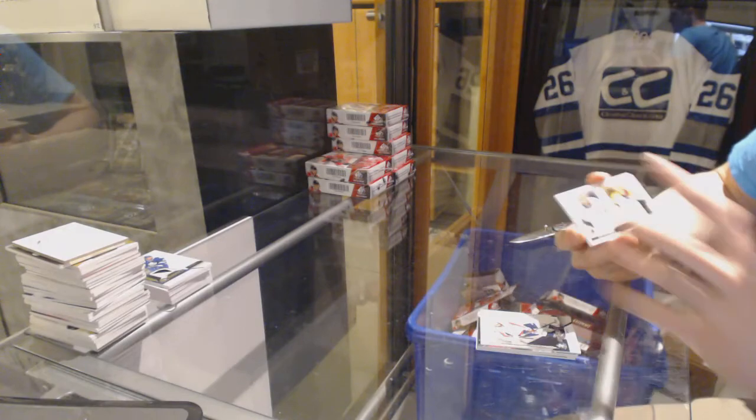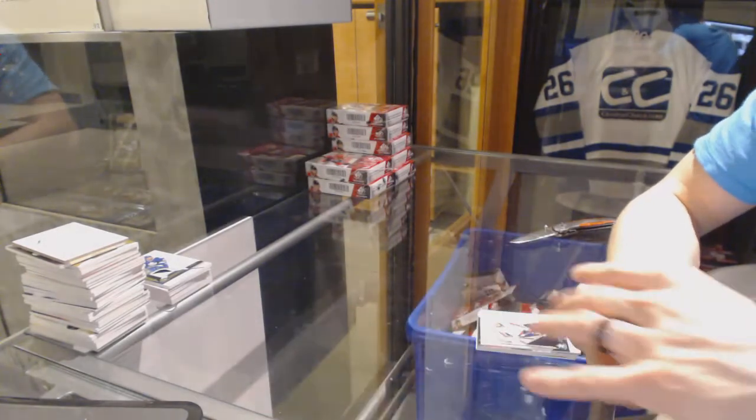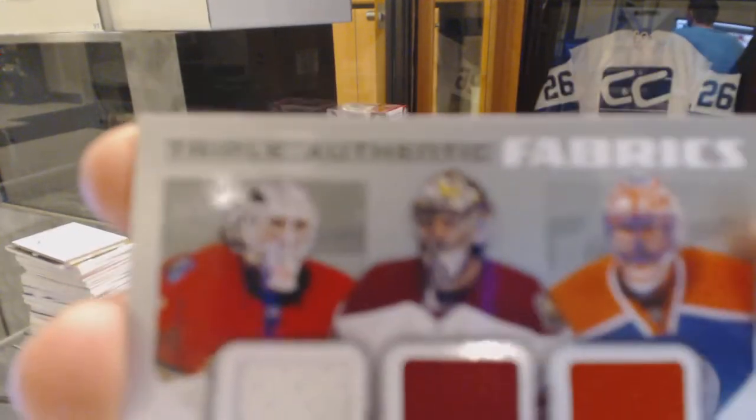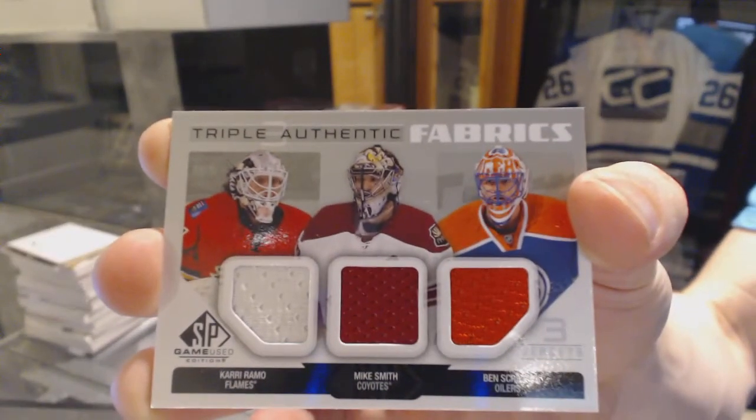Authentic Fabrics dual between the Predators and Bruins — Pekka Rene and Tuka Rask. And an Authentic Fabrics triple between the Flames, Coyotes, and Oilers — Cory Romo, Mike Smith, and Ben Scribbins.